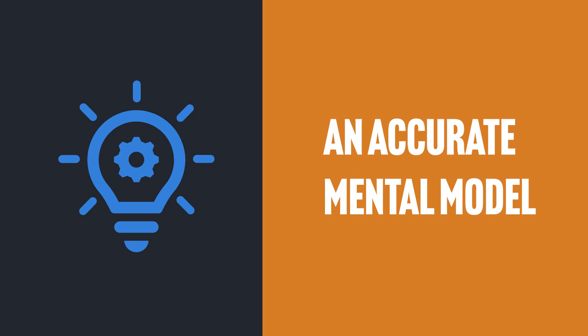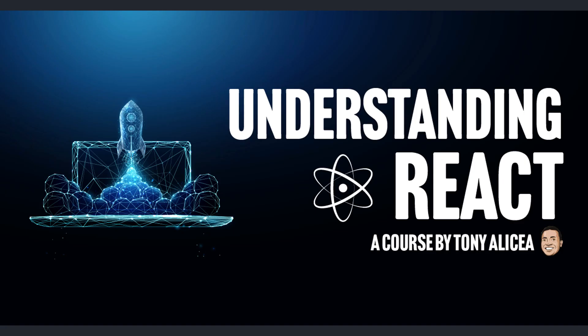So on sale for Black Friday is, for example, my course Understanding React — a 16 and a half hour deep dive into React source code, designed for people new to React and those who have used React for years. React 19 is coming out, including the release of React Compiler, which I just gave a talk about at the React Summit conference. New content for React 19 is being prepared for this course, so you can grab the course now and get that new content for free when it comes out.